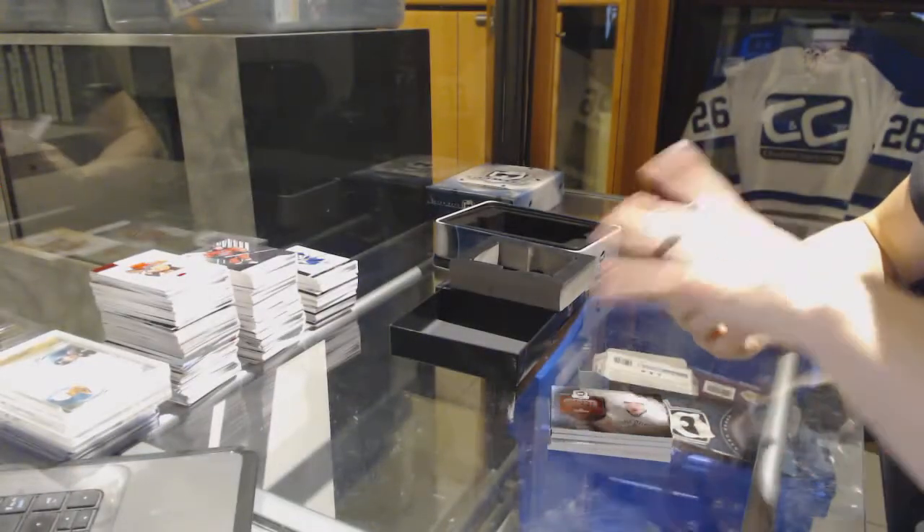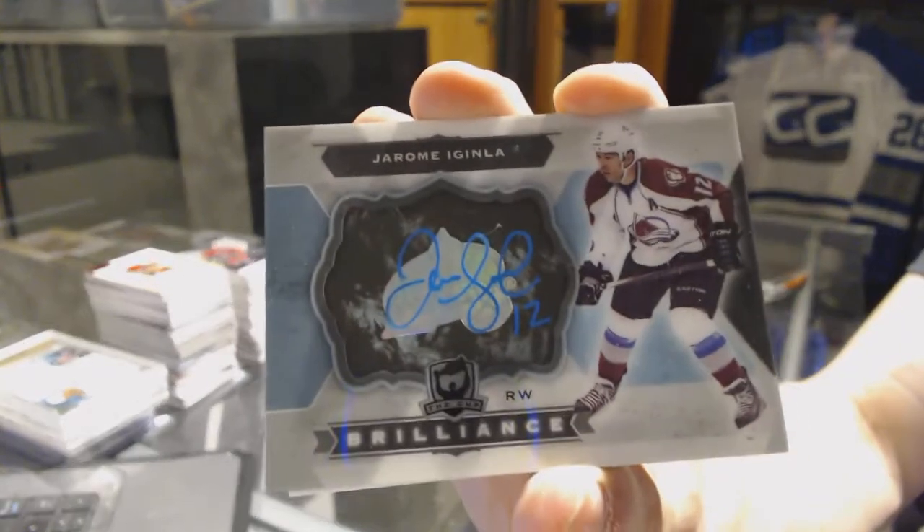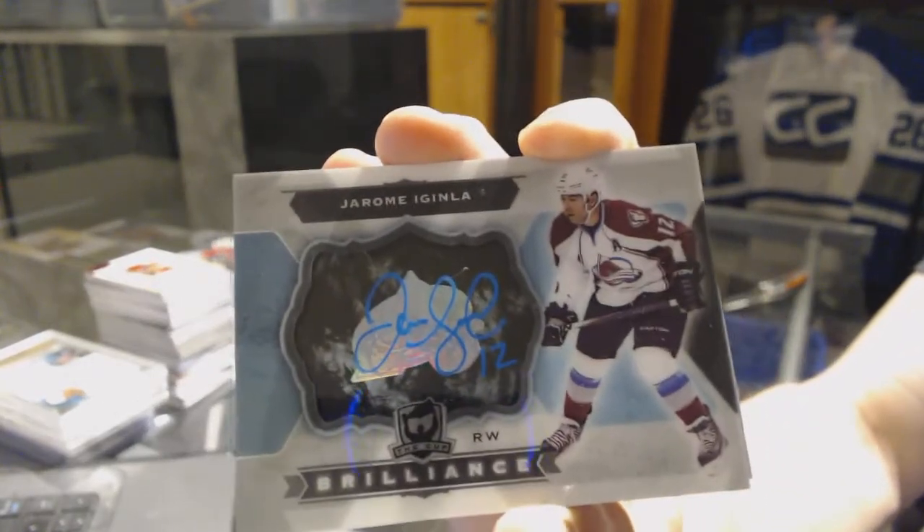We've got a brilliance auto for the Colorado Avalanche, Jerome Aguinla. Brilliance auto for the Avalanche, Jerome Aguinla.